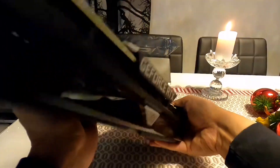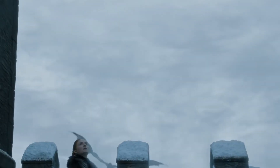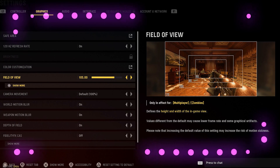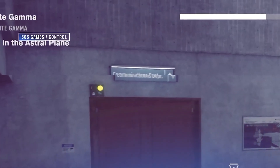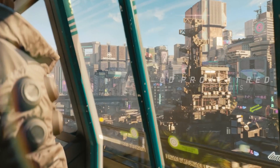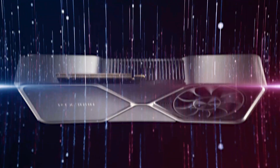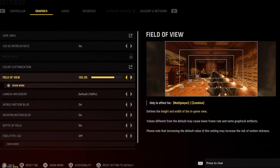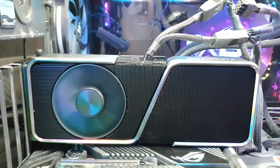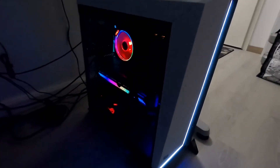Even though it is a 1440p GPU, the 3070 Ti can handle a resolution of 4K in many different games. If you change a few settings, you'll be able to play games like Assassin's Creed Valhalla at a framerate of 60 FPS. Because DLSS is available, even high-resolution games like Cyberpunk 2077 can be played. The 3070 Ti strikes a price-to-performance combination that is unmatched by any GPU currently on the market, though you may have to adjust a few graphics settings here and there.